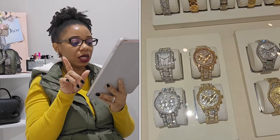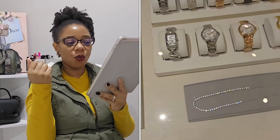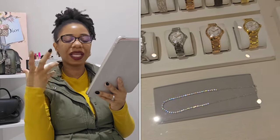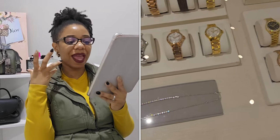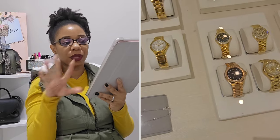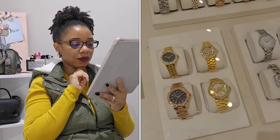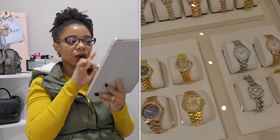Before leaving Michael Kors, the last thing I checked out were the watches. I don't currently wear a watch, but I feel like I want to get into it and have at least one in my jewelry collection. I think I'm going to get a watch from Michael Kors because they were really cute.